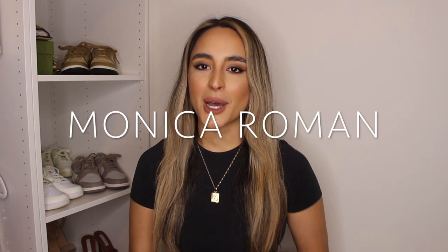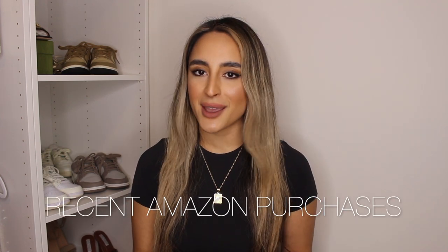Hey everyone, welcome back to my channel. My name is Monica if you're new here. Today I'm going to be doing a quick and to the point recent purchases from Amazon and what I think about them. I've gotten a decent amount of stuff recently from Amazon, so I thought I would share the goods with you. All of the items will be linked in the description box. Don't forget to like this video and subscribe to my channel. Let's get into it.